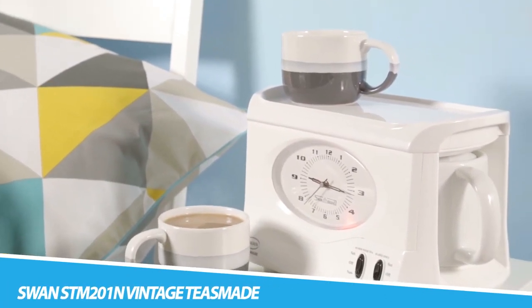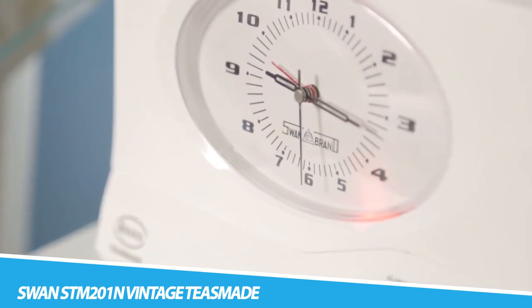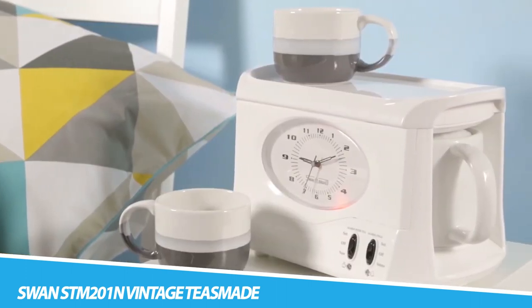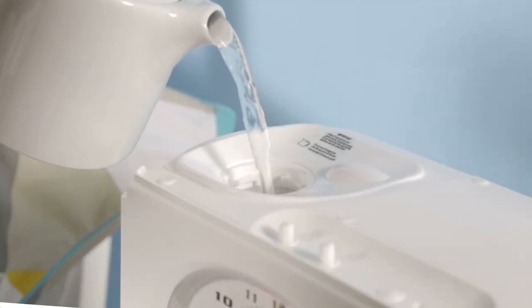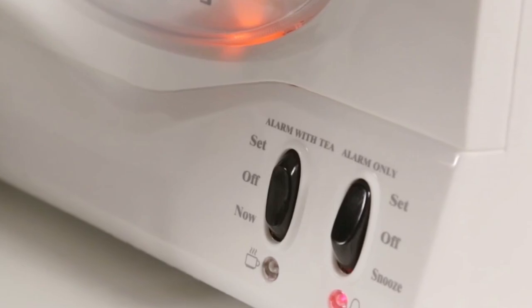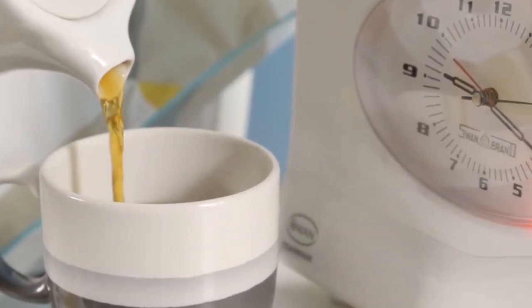Swan DM200N1N Vintage Teasmade. Steeped in history, the Teasmade concept can be traced back to 1891 when its inventor, Sandual Rowbottom, developed the first Teawaker, which became known as the Teasmade from 1932. Hugely popular in the 60s, 70s, and 80s, Teasmades quickly became a design icon.